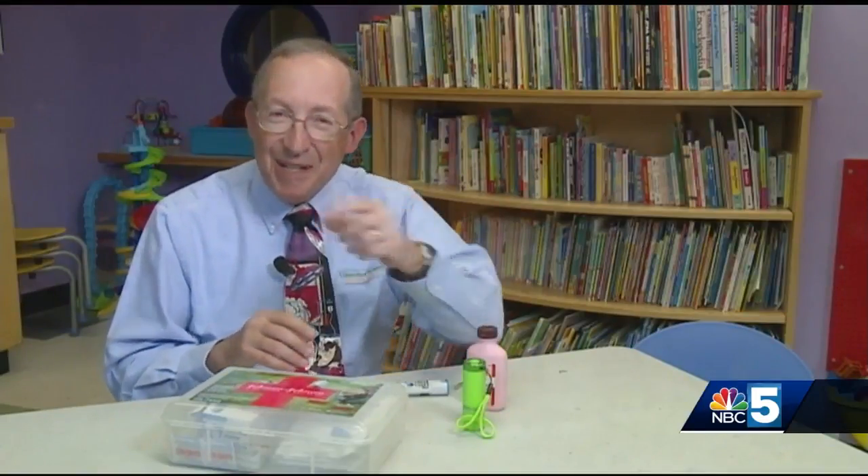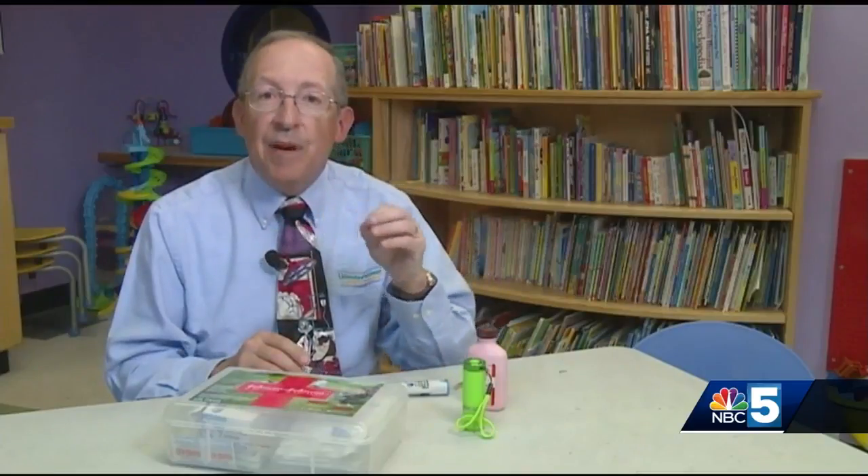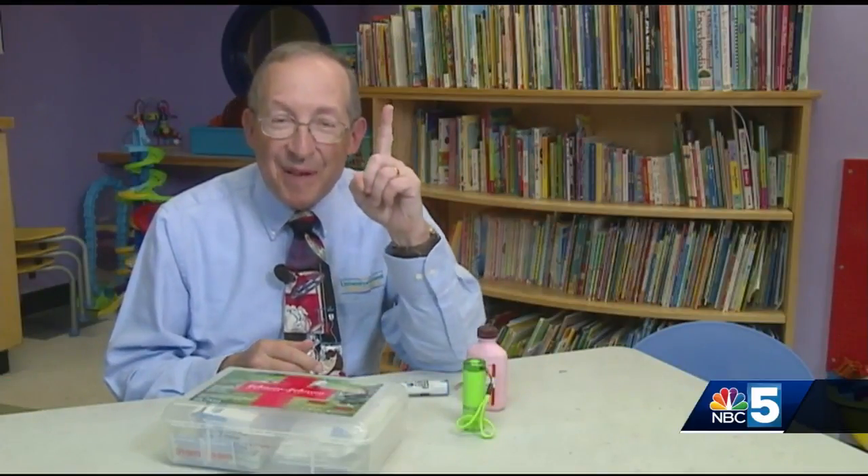Hopefully, tips like these will be just what the doctor ordered when it comes to putting a first aid kit together for your family. This is pediatrician Dr. Lewis First from the University of Vermont Children's Hospital, reminding you to stay safe and to always be first with your kids.